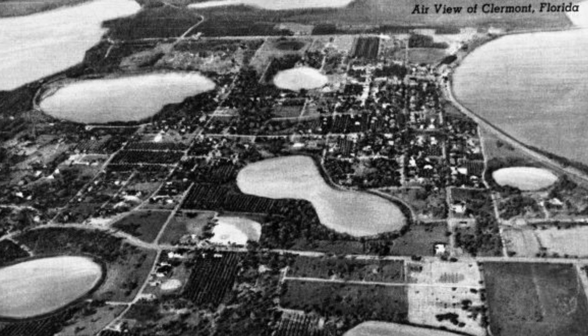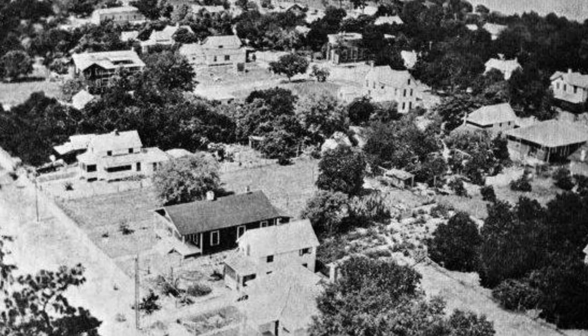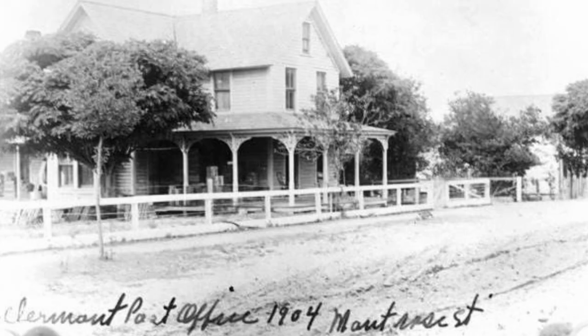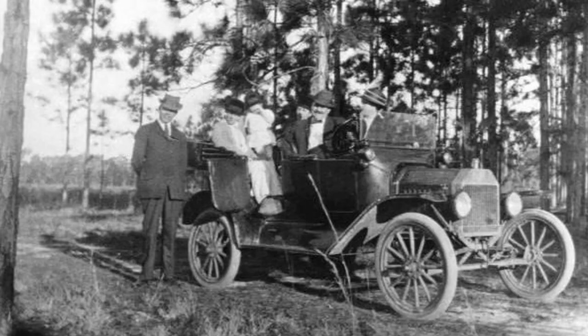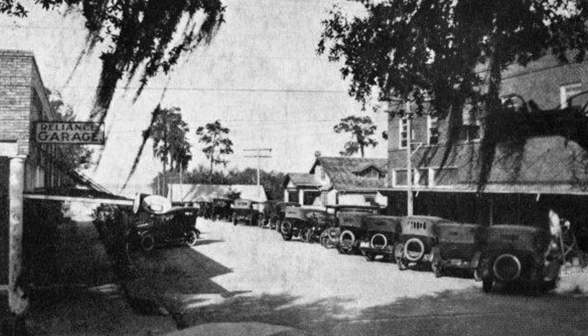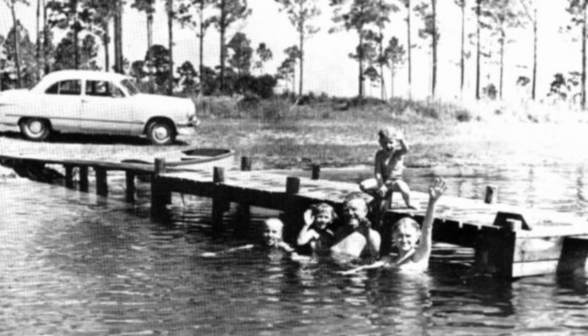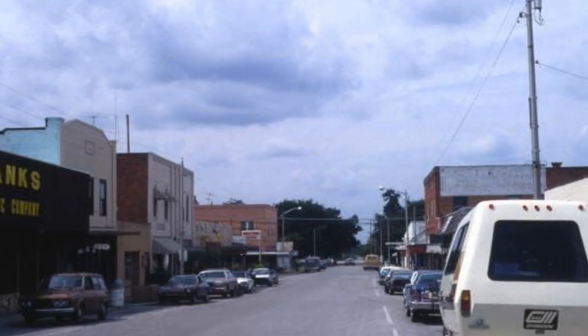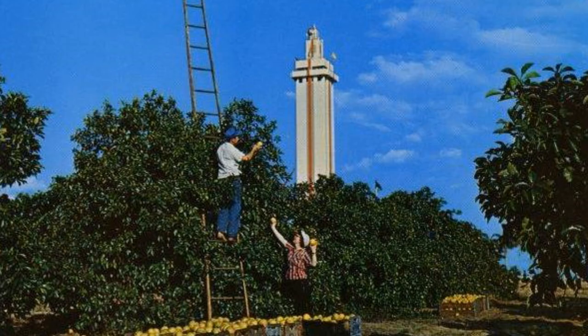Claremont was founded in 1884 and incorporated in 1916. These old photos show various aerial photos of Claremont, the post office on Montrose Street in 1904, the first car in Claremont, another shot of Montrose Street, a street scene of Reliance Garage in the 1920s, a family enjoying the lake, Claremont Florida High School in the 1940s, a lakefront view in Claremont, and Montrose Street in the 1970s.